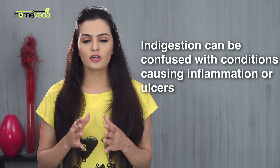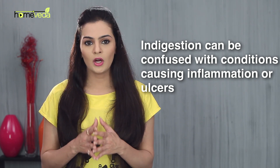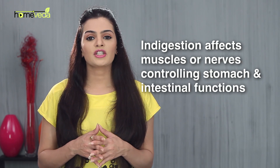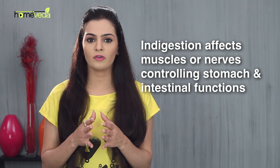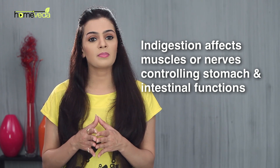Indigestion or dyspepsia should not be confused with conditions causing inflammation of the inner stomach or ulcers. Indigestion affects the muscles or the nerves controlling the function of organs such as the stomach and the intestine, thereby impeding or slowing the function of digestion.